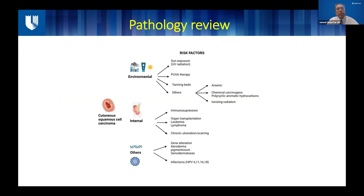We have to review the risk factors associated with squamous cell carcinoma. These can be divided into three parts: environmental, internal, and others. In the environmental category, which is the most common, is sun exposure, especially the UV radiation part. People who live in places like Florida or Southern California who go out on the beach a lot are going to be at higher risk. PUVA therapy and tanning beds are also a big source of squamous cell carcinomas.